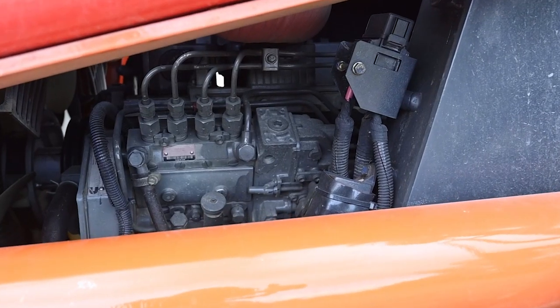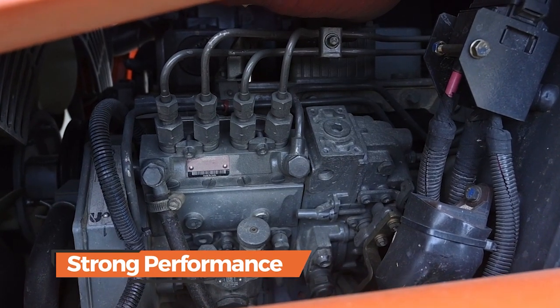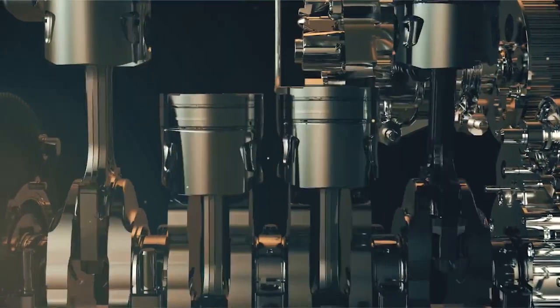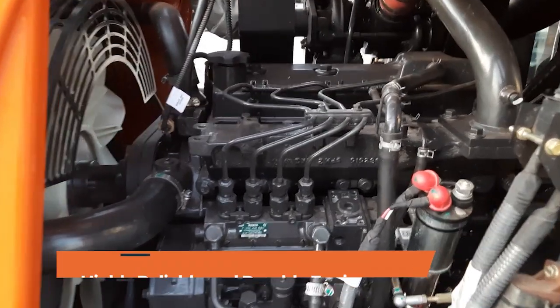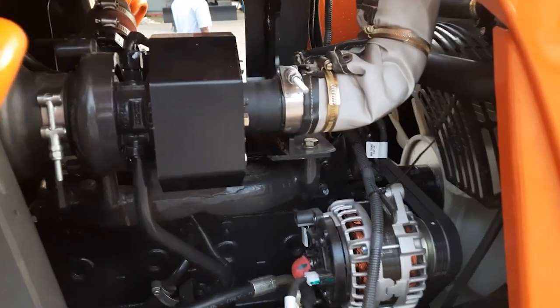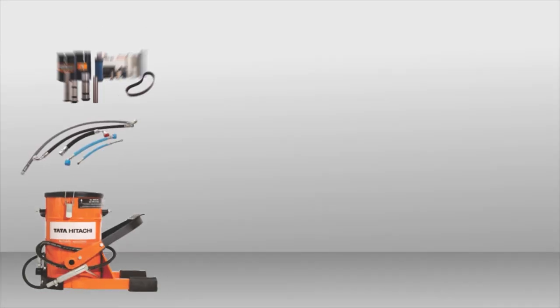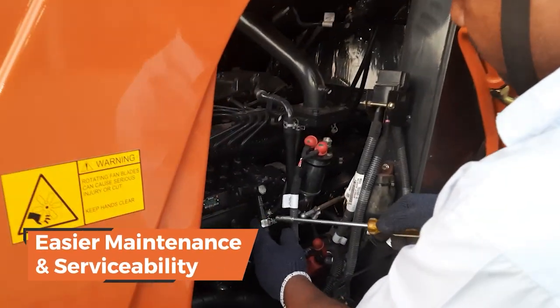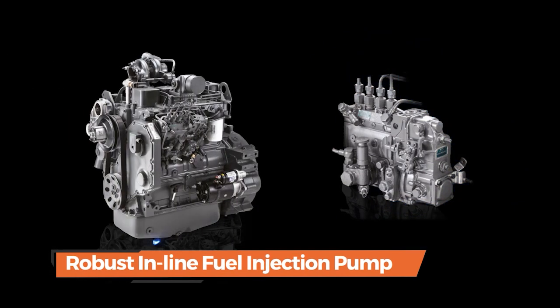This world-renowned turbocharged engine delivers strong performance and is designed for superior fuel economy. A cast-iron block, a forged steel crankshaft, camshaft and connecting rods make this engine highly reliable and durable. This tried and tested engine is popular across industries, and its widespread availability provides the value chain necessary for easier maintenance and serviceability. The robust in-line fuel injection pump fitted in the Cummins 4BT engine is easy to maintain and repair.